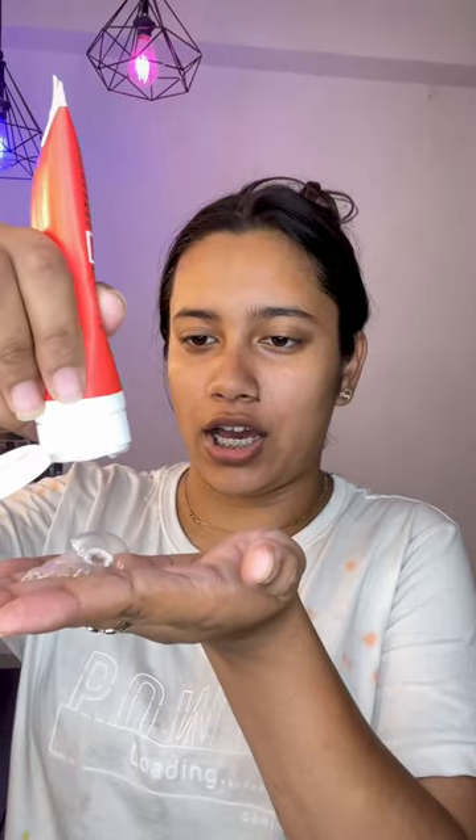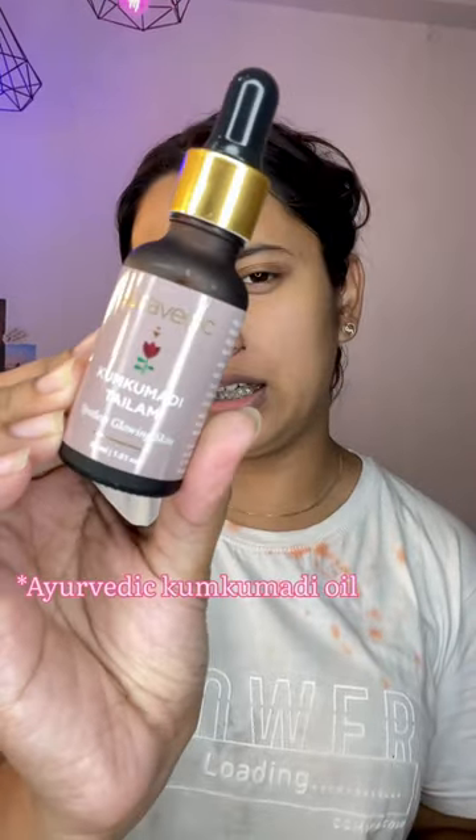I'm also using this Ayurvedic company Kumkumadi tailum. I'll just take three to four drops and massage it until it gets absorbed into the skin.